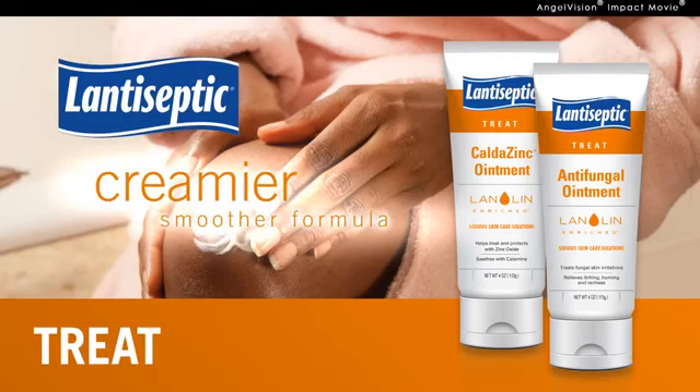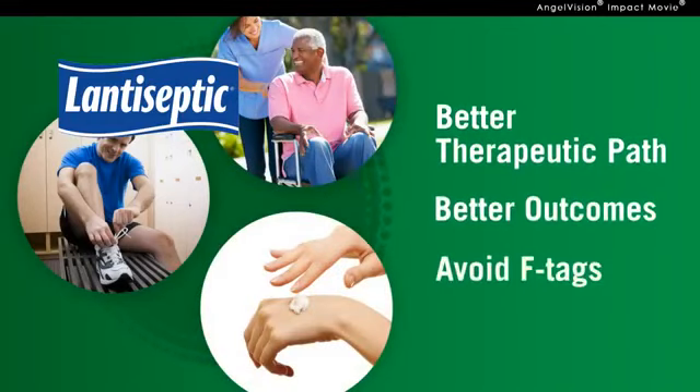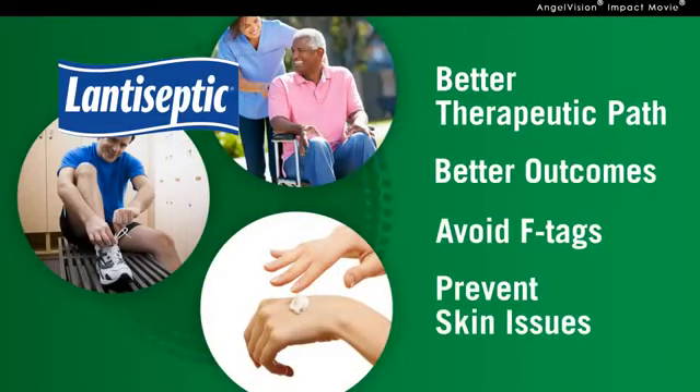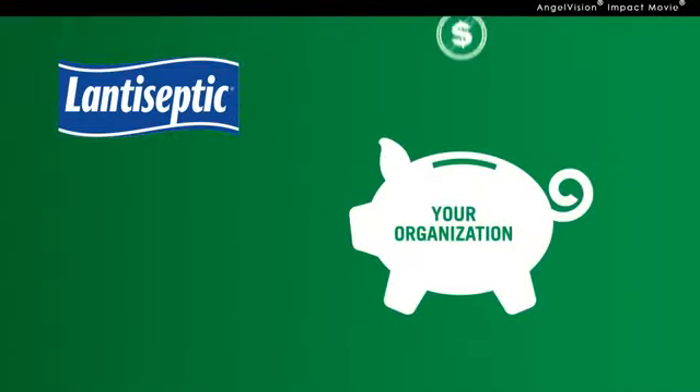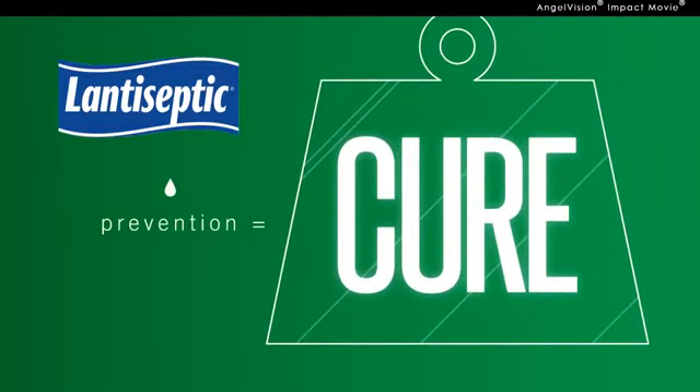Both come in a creamier, smoother formula for gentle, easy application. Our treatment regimens offer a better therapeutic path to create better outcomes, avoid F-tags, and prevent skin issues. Ultimately, saving your organization a ton of money. With Lantiseptic, you'll finally know how much an ounce of prevention is worth.